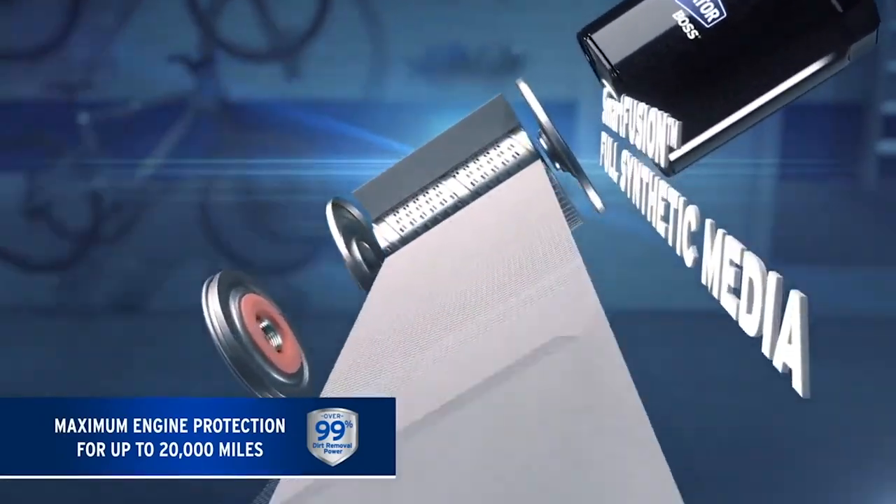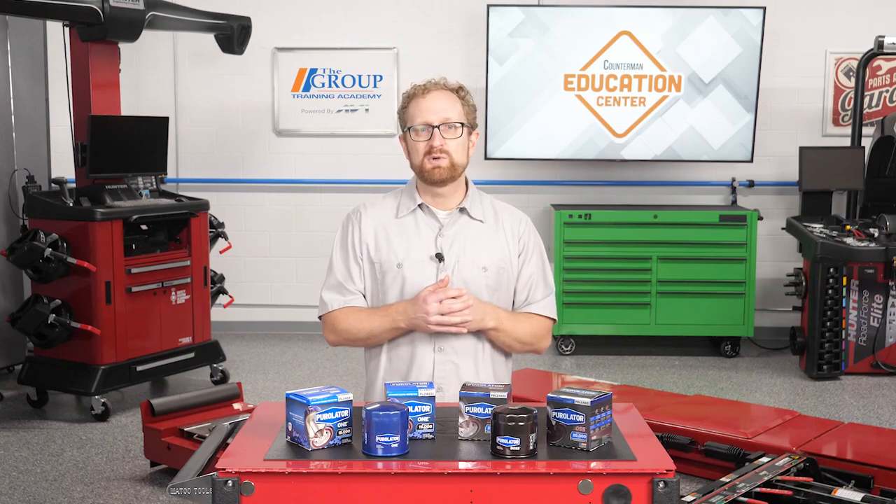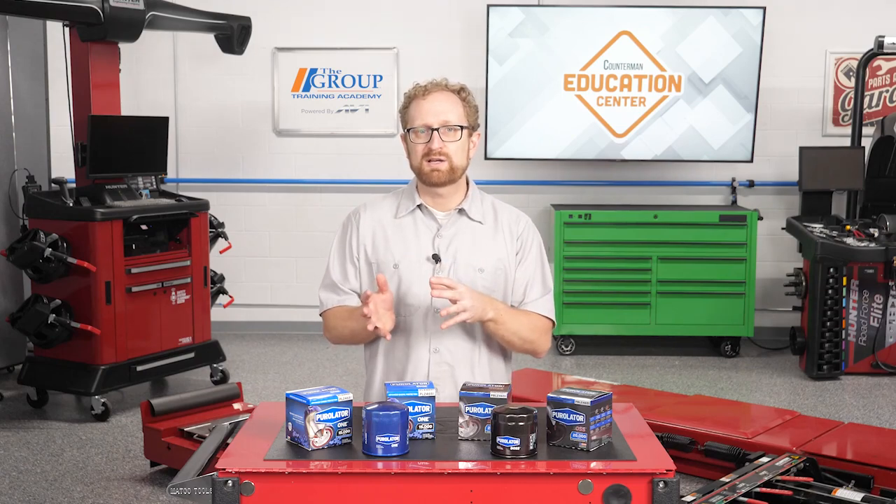Full synthetic filter media catches and removes even the smallest particulates and can better withstand the complex chemical reactions between fuel components, combustion products, and oil that cause filter aging.